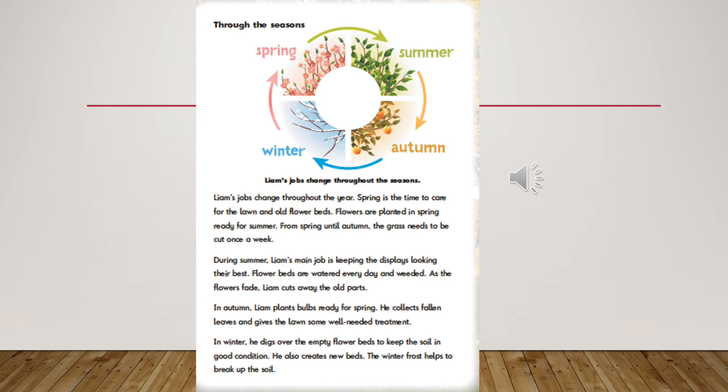In autumn, Liam plants bulbs ready for spring. He collects fallen leaves and gives the lawn some well-needed treatment. In winter, he digs over the empty flower beds to keep the soil in good condition. He also creates new beds. The winter frost helps to break up the soil.